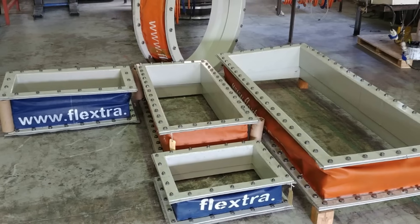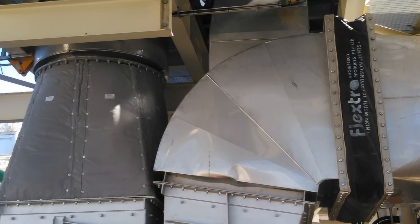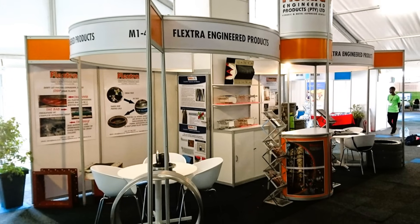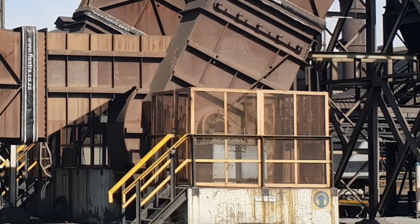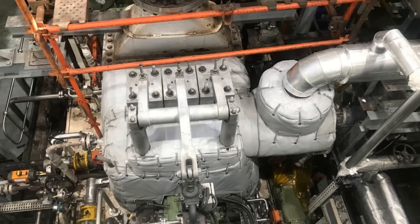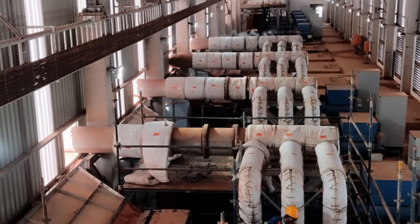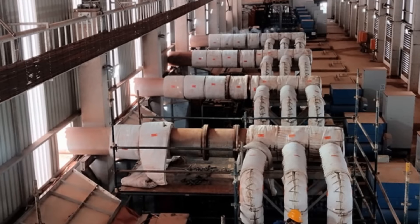Flexstra understands quality and service is not a one-size-fits-all game. Different industries, different processes, and different environments demand tailored solutions. That's where Flexstra Engineered Products rises above. We're not just supplying products — we're engineering solutions. We understand the unique challenges you face and we're here to help you overcome them, increasing efficiency, extending the lifespan of your equipment, and creating a safer and more efficient working environment.